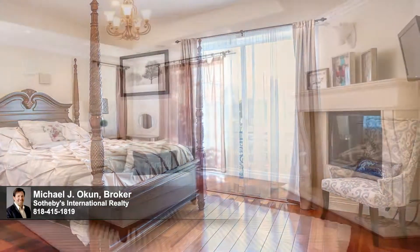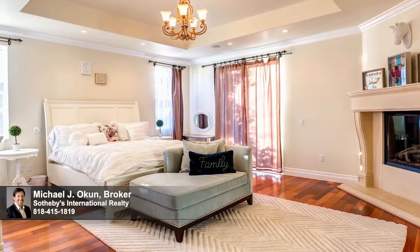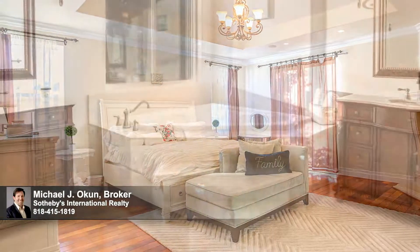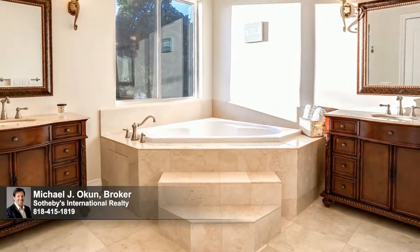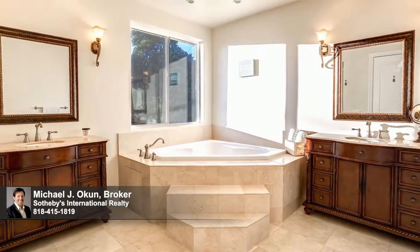A magnificent master suite features rich hardwood floors, a generous walk-in closet with a secret room, a private terrace, and a day spa-inspired creamer marfil bathroom with a deep relaxing soaker tub and an expansive glass-enclosed stall shower.